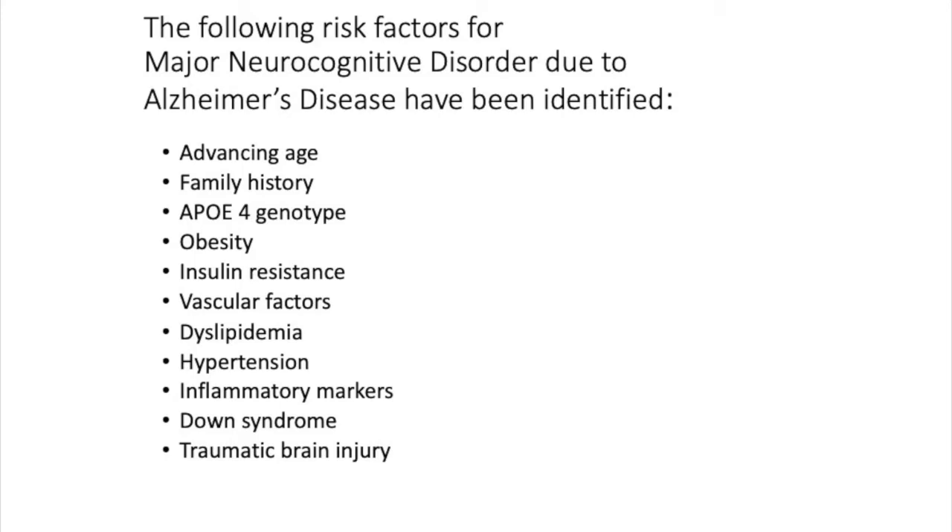Down syndrome can also cause dementing illness. I often ask audiences: what percentage of Down syndrome patients will develop Alzheimer's disease? Depending on the study, probably somewhere between 75 and 100 percent — if Down syndrome patients live long enough, the vast majority develop Alzheimer's disease. Traumatic brain injury is also a risk factor.